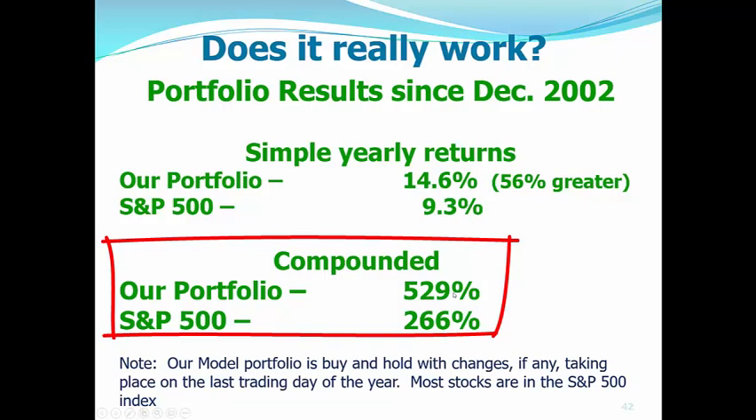But the portfolio is up 529%, which is just about doubling the S&P 500 of 266%. So, our model portfolio is buy and hold with changes, if any, taking place on the last trading day or the last trading week of the year. Most stocks are in the S&P 500 index.